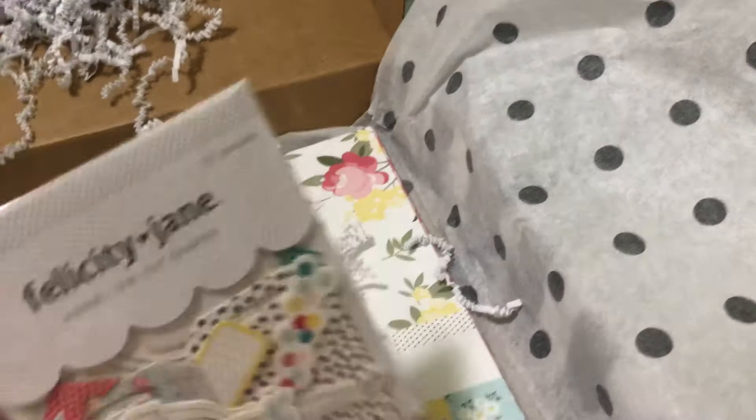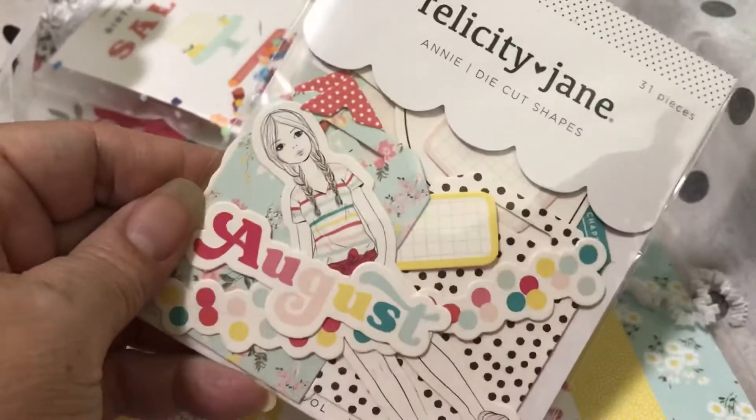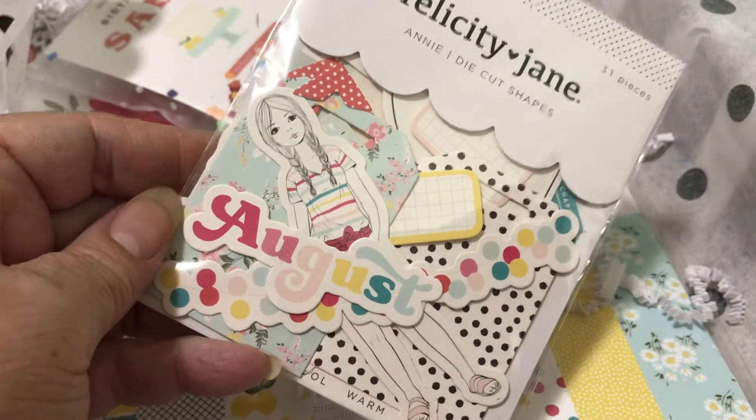And then there's usually ephemera that goes with the collection. So this is the ephemera — there's the girl that you saw on the front of the packaging.